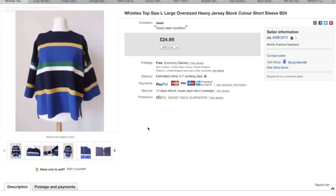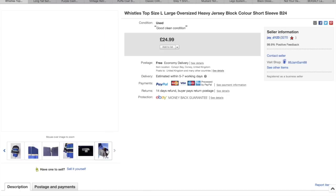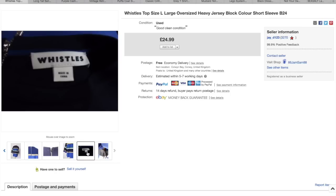Whistles — it was like a really heavy oversized sort of jumper. I paid £4.99 for this and got £25 for that one. Not sure if I could possibly have got more on that, to be honest.